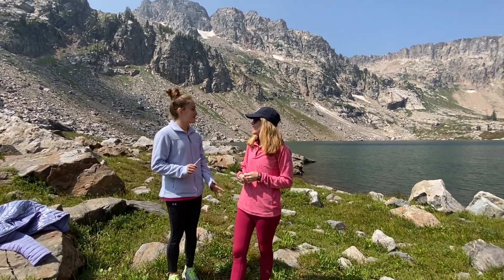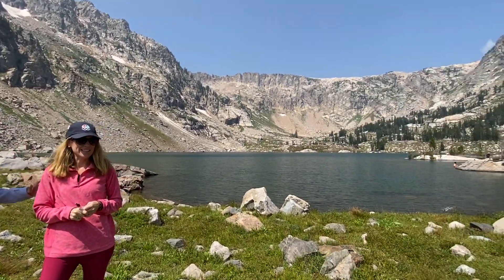We are in Grand Teton National Park. We just hiked the Cascade Canyon Trail all the way up to Lake Solitude, which is where we are right now.